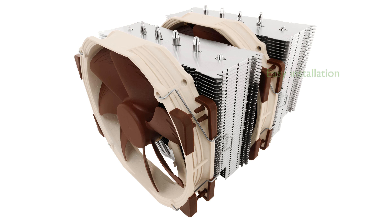The NH-D15 includes high-end NT-H1 thermal paste and the Secufirm2 mounting system for easy installation on a wide range of Intel and AMD sockets.